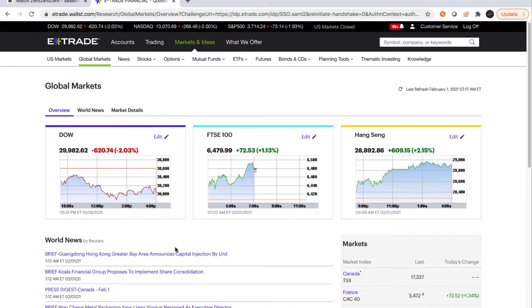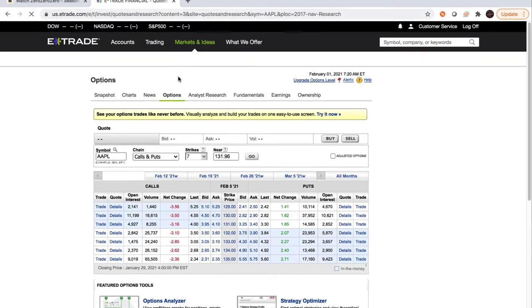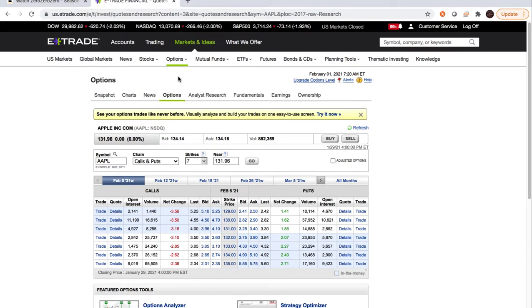Let me start walking through it. Here in E-Trade I would go up to Options and click on Option Chain. This is showing Apple, but let's say you wanted to look at something else. Here's the area to change the symbol — I'm actually interested in Plug, so I'm going to look at that.